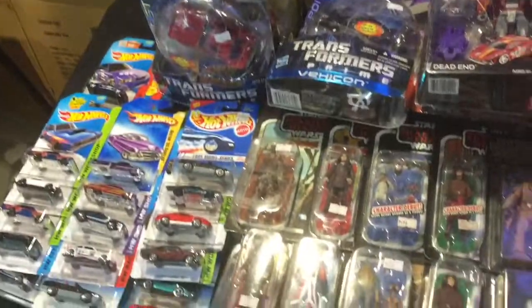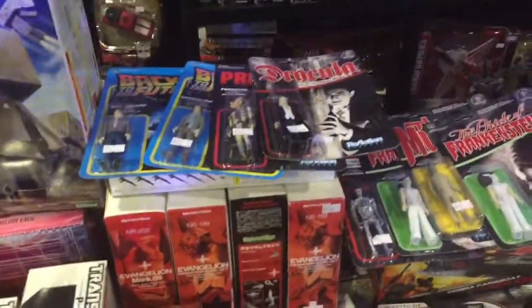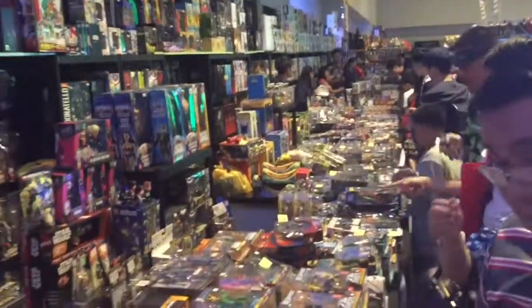There you have it — those were some of the displays from our toy collectors from different toy groups here in the Philippines. Thank you for watching part 2 of my 2016 ToyCon PH video. May the force be with you. Bye.